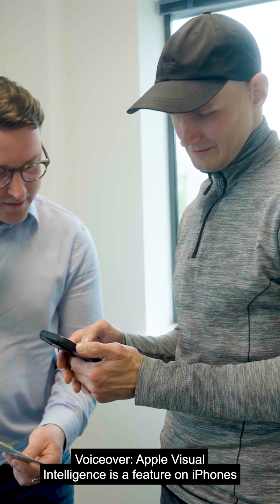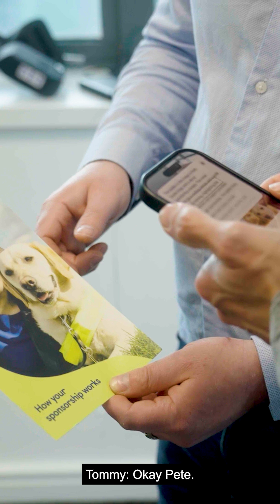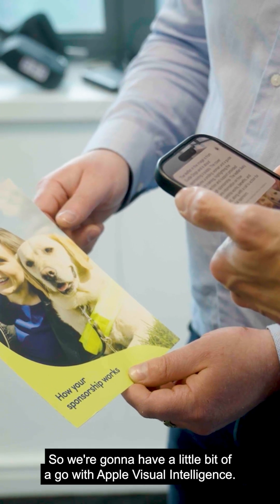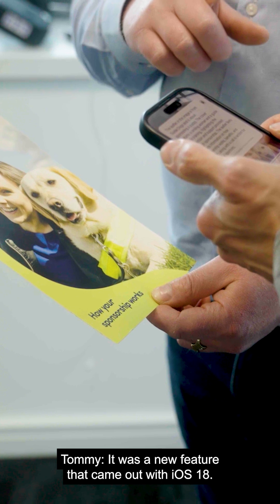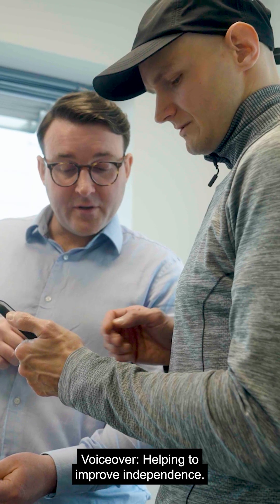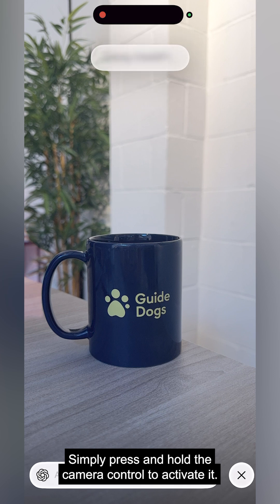Apple Visual Intelligence is a feature on iPhones which can describe scenes and objects in real-time. We're going to have a little go with Apple Visual Intelligence — it's a new feature that came out with iOS 18, helping to improve independence. Simply press and hold the camera control to activate it.